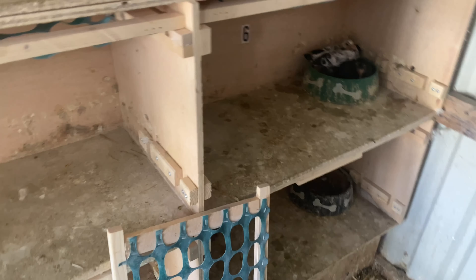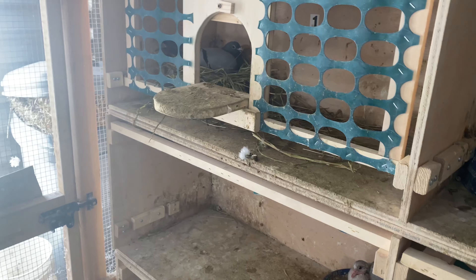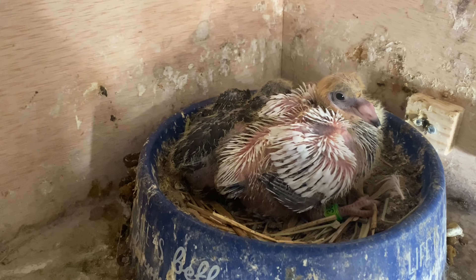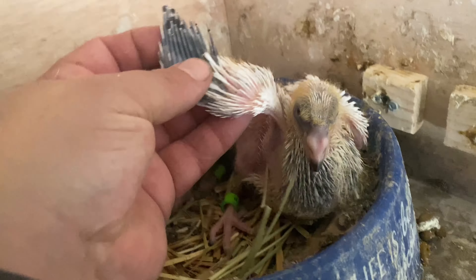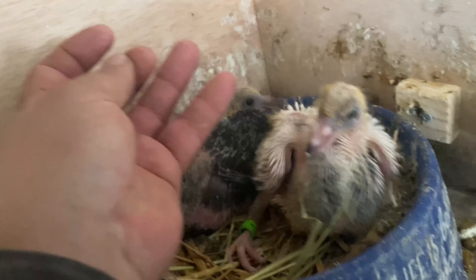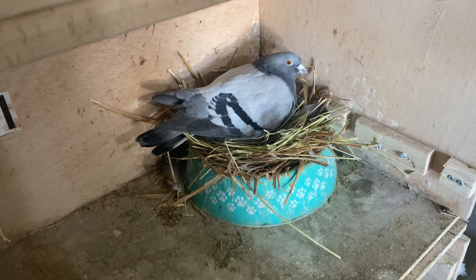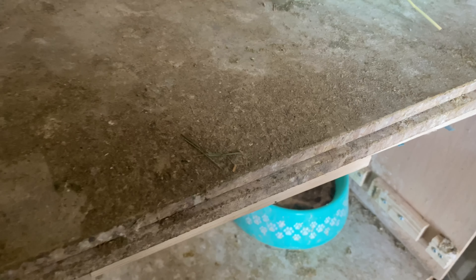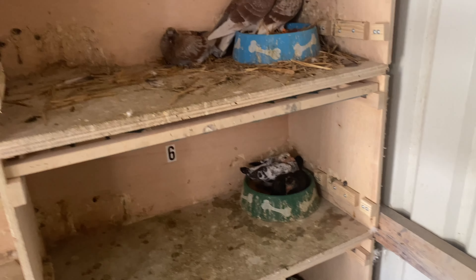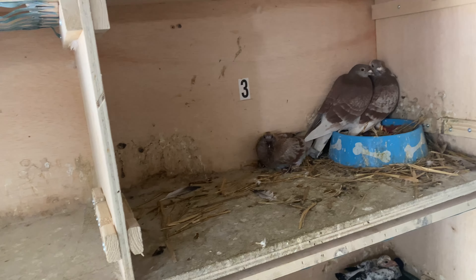I've been keeping the nest fronts on because I put a couple new pairs in here just so they don't be fighting. I just took them off to clean. The Tiger Grizzle project is going pretty good, and I got what looks like a pretty good Tiger Grizzle here growing. It's a feisty little thing — I got nice black tips on there, should be interesting. These guys are back on eggs, and I did put a pair of stencils in here just so they can breed. That's the game plan anyway.